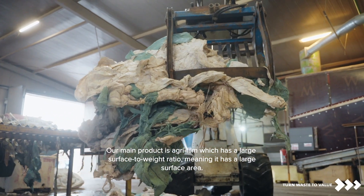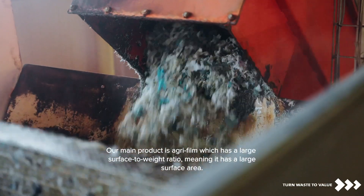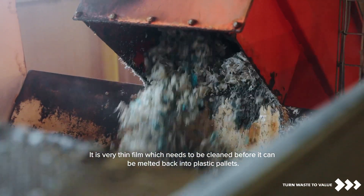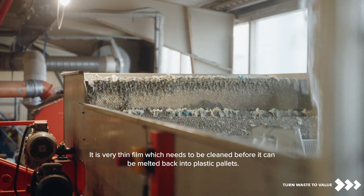Our main product is Agrofilm, which has a large surface to weight ratio, meaning it has a large surface area. It's a very thin film, which needs to be cleaned before it can be melted back into plastic pellets.